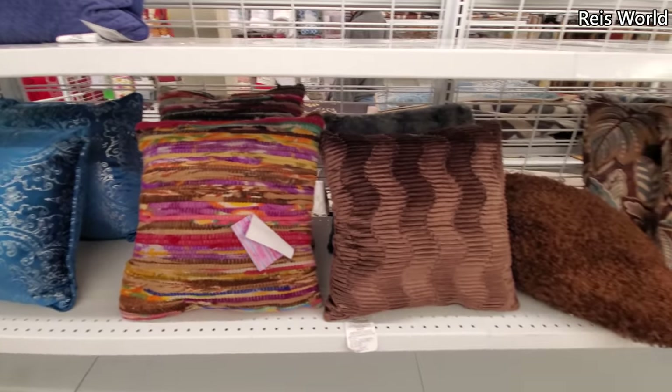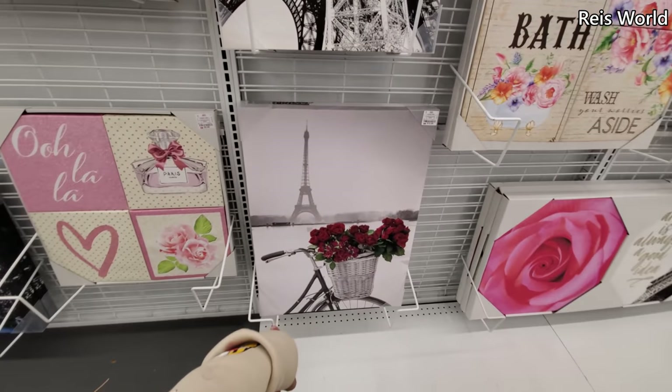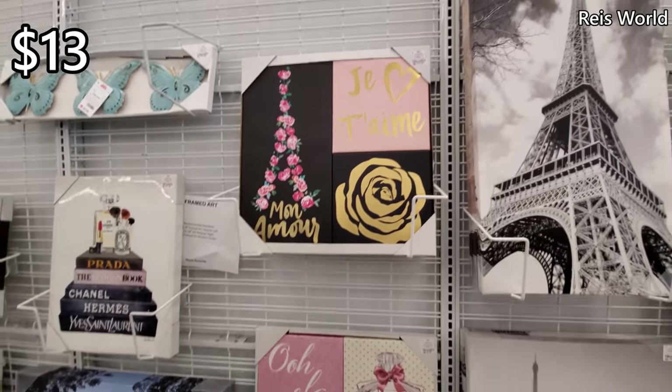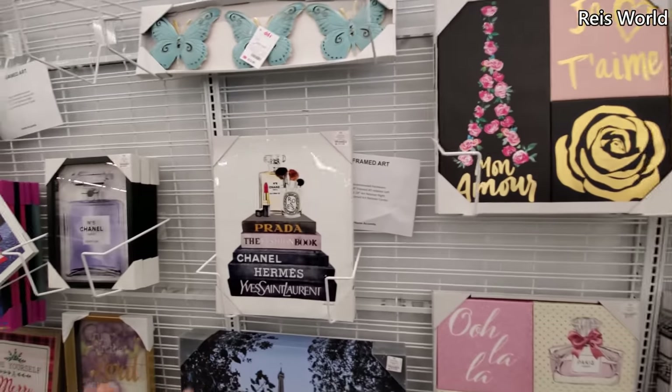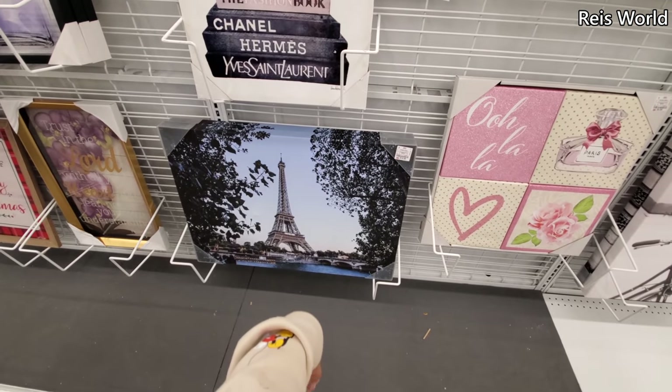These are eight. Ten for the pairs — you get like four pretty red roses, only thirteen. And that one on top is thirteen. You got a makeup room for twelve dollars and the Eiffel Tower for thirteen.